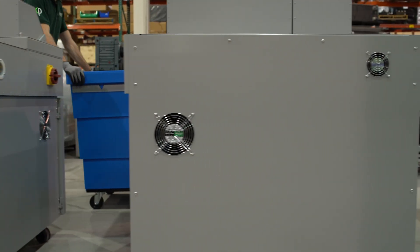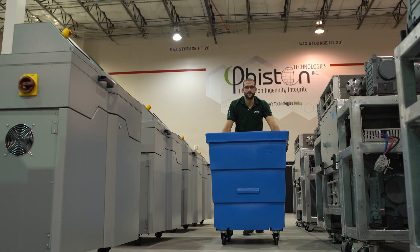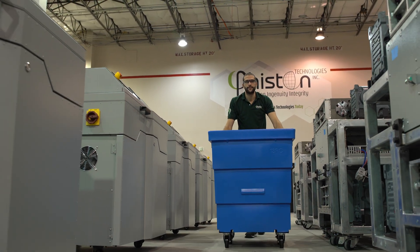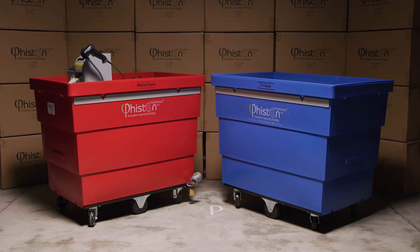Do you have hard drives or other media you need to transport securely? How do you transfer your destroyed media from point A to point B? The solution is simple. You need Feisten's red and blue secure bins.